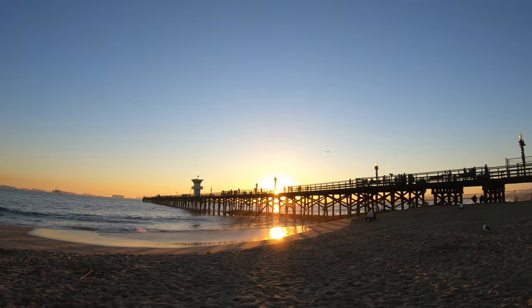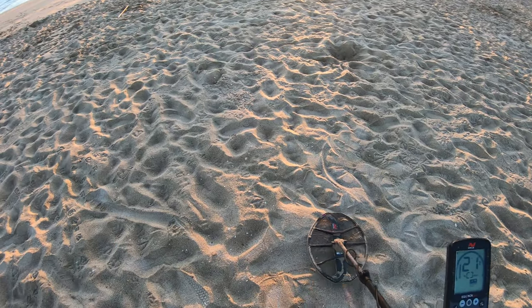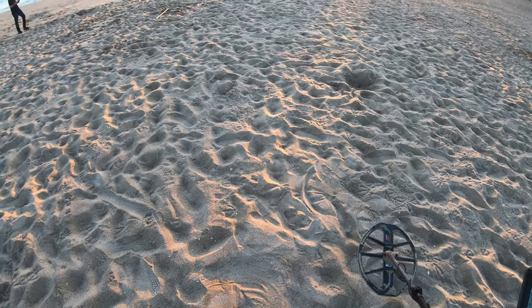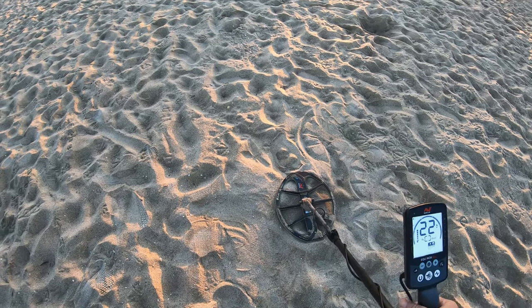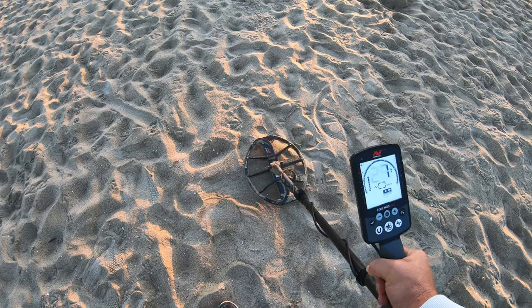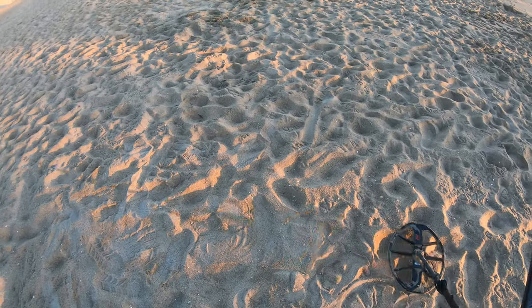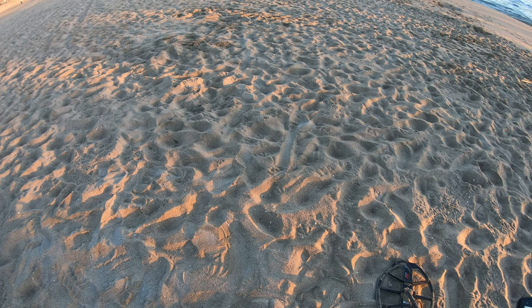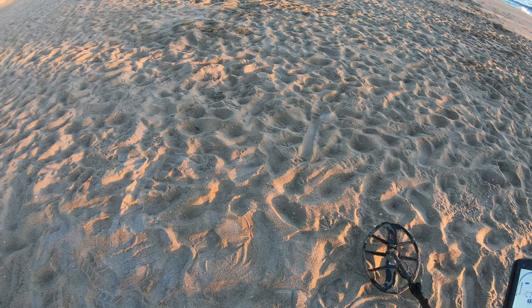I'm here at Seal Beach, right next to the pier, and I've got a would you dig it right here. For a $25 Amazon gift card that we will select on next Tutorial Tuesday, let's take a look at this one. Let me turn that light on so you might be able to see it better. Let's go 90 degrees — would you dig it? If you would dig it, comment below what you think it is and you'll have a chance to win a $25 Amazon gift card selected on next Tutorial Tuesday. I dug it — would you dig it?